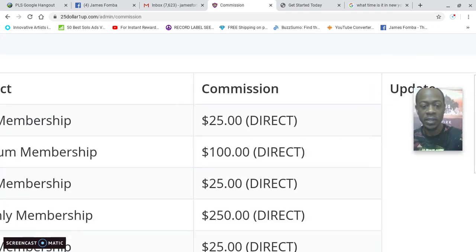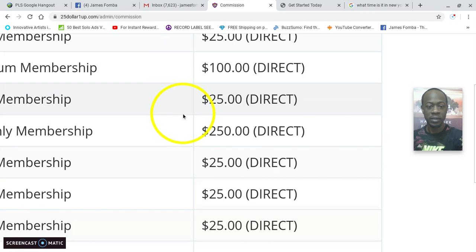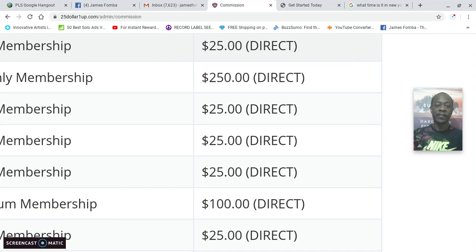If I scroll down, you can see someone partnered up with me at the gold membership where you get $25 — so I earned $25 to my Stripe account. Someone else partnered up with me: $100 to Cash App, $25 to my Stripe account. Here you can see $250 — that's powerful right there — that was to Cash App. Then $25, $25, $25 — you can see the different product levels earning here.